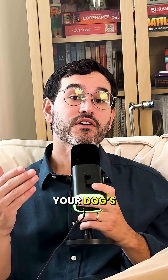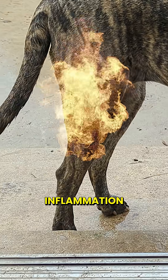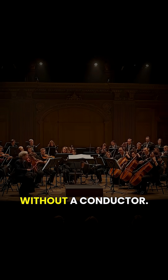Together they form your dog's master regulator — the balancing system that keeps everything in check: their mood, stress level, inflammation, pain, even immune response. And without it, your dog's body is like an orchestra without a conductor.